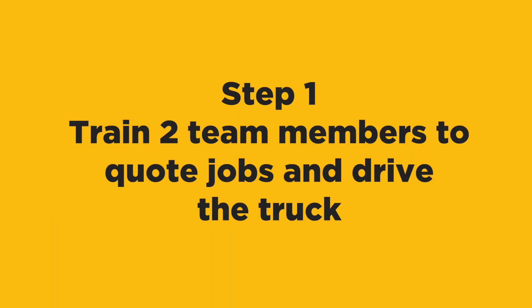Step one: you need to train two team members to quote jobs and drive the truck. Start out by getting their opinion on job amounts before presenting to customers. So you guys do the walk-around, you take a look at everything, you kind of get to the side and say, "What do you think about this?" They give you a price, you go back and forth, you get them calibrated, and then you go present it to the customer.